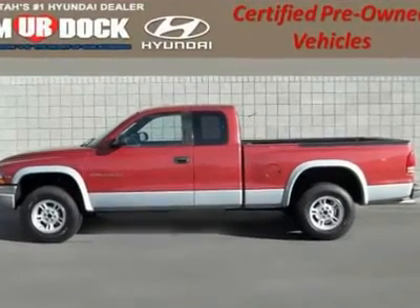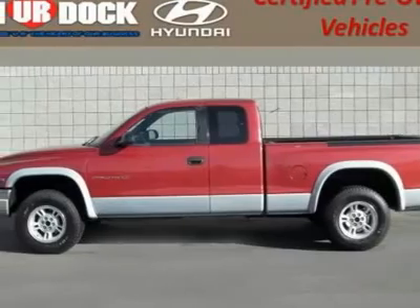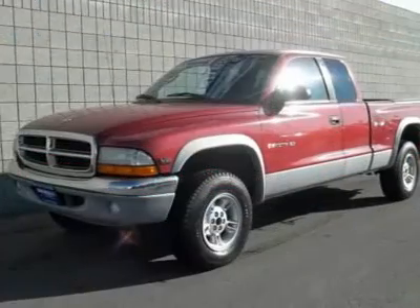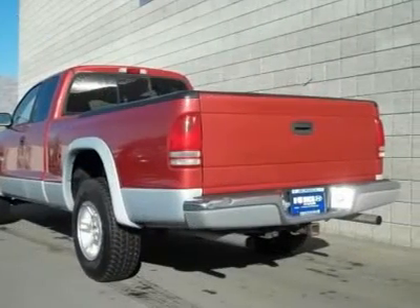Trade-in vehicle. This truck is in outstanding shape, with low miles for the year. Magnum 5.2L V8 SMPI and 4WD. There's no substitute for a Dodge.